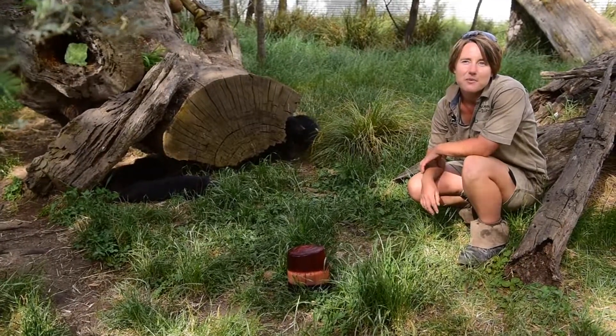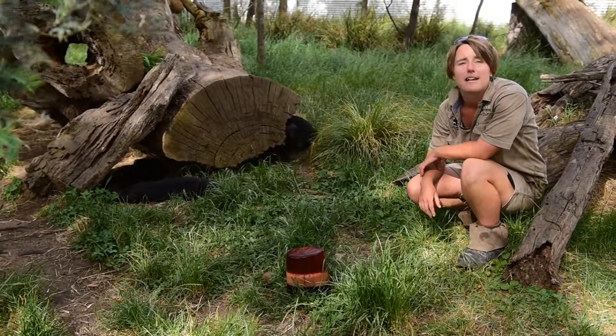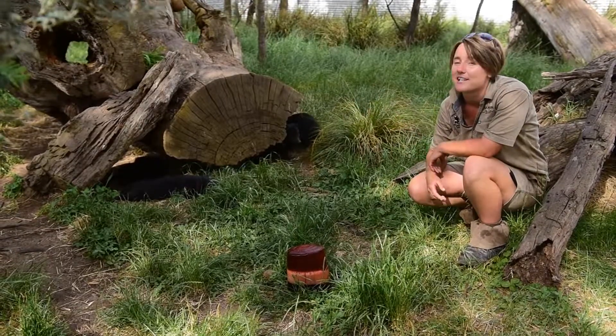But quite often these guys, when it does get nice and warm, just like people, will actually just kind of laze about in the shade, like these guys here are doing at the moment.